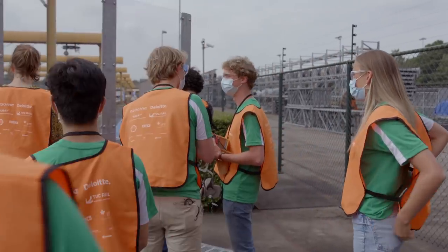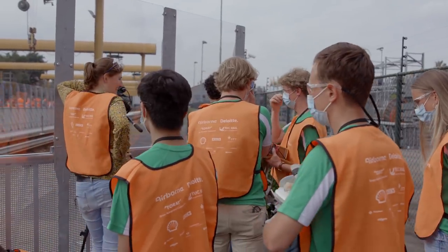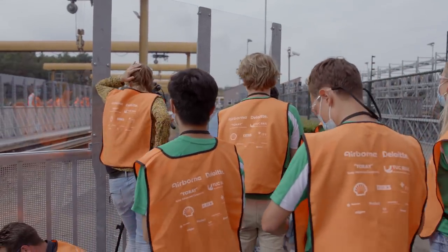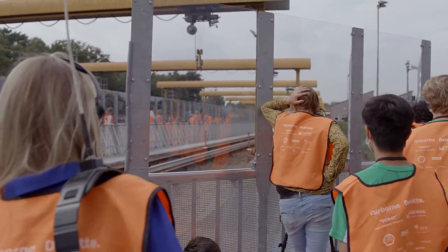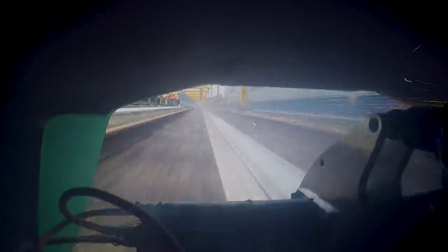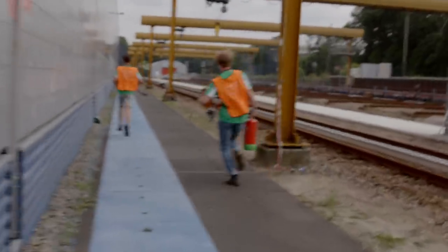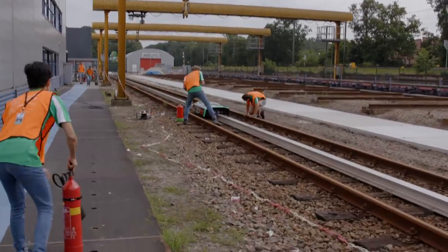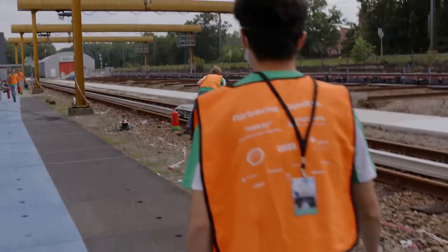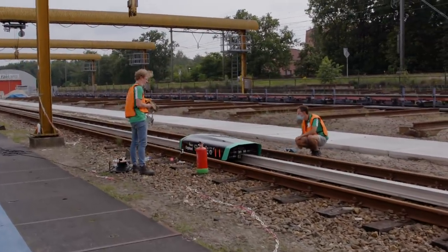Ensure the track is clear of any mess or people. Accelerating in 5, 4, 3, 2, 1 — no, that's not good. That's not good. It's not good.